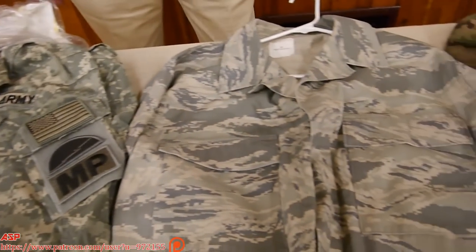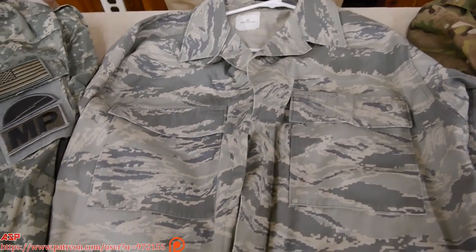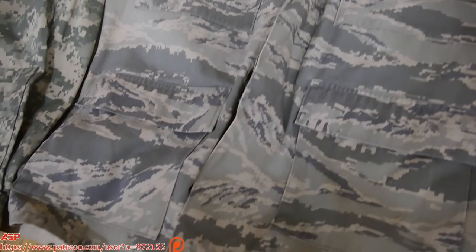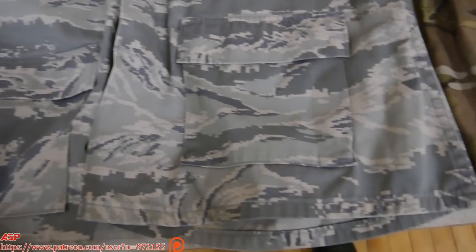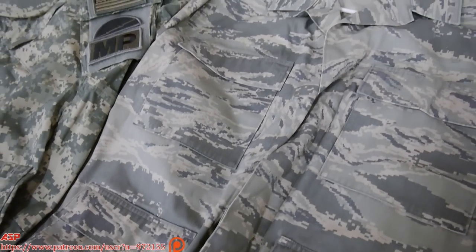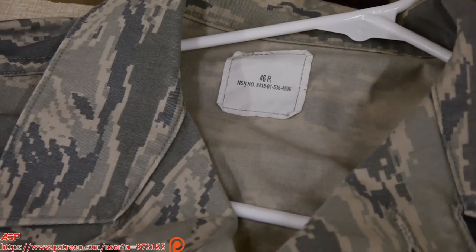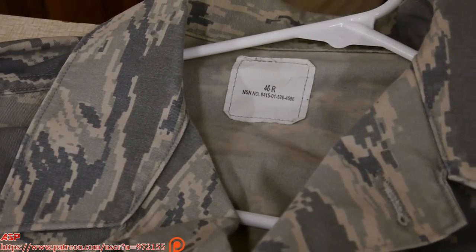The Air Force, not wanting to be the only ones in old BDUs, went to what's called the Airman Battle Uniform, ABU — a form of tiger stripe. However, even in Afghanistan, pararescue jumpers and others didn't want to wear it. They didn't feel it was an effective camouflage uniform in that environment.